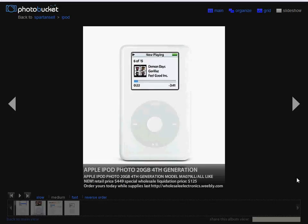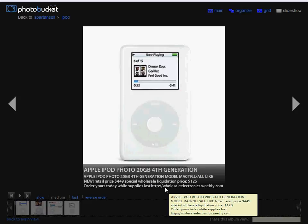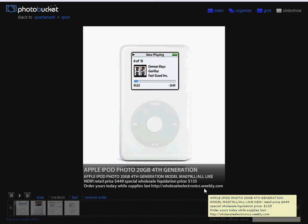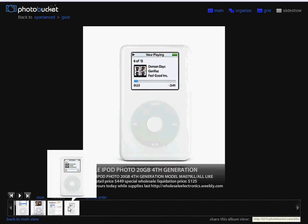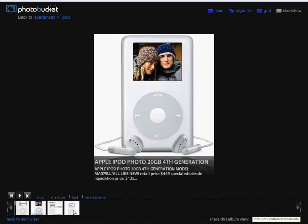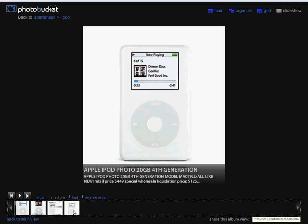My advice is to get yours today while they're still around at this price — $125. Go to www.wholesaleelectronics.weebly.com. You can see the website on the home page; just click on it and place your order. Here are some more photos and specifications, but we all know the model — it's a very popular one. Get yours today while they last, and thanks for tuning in.